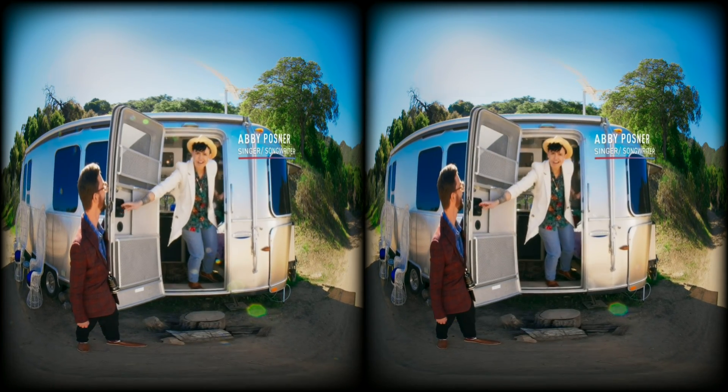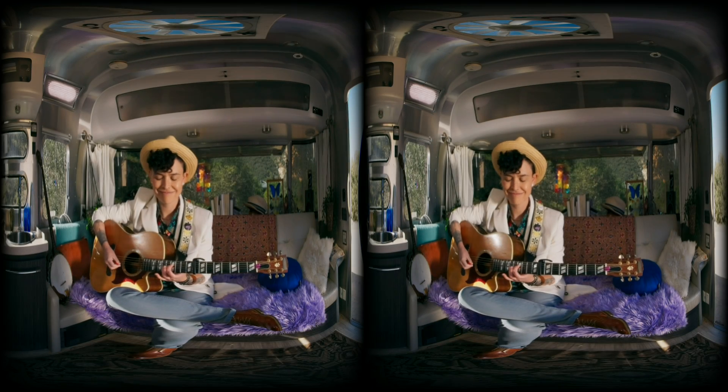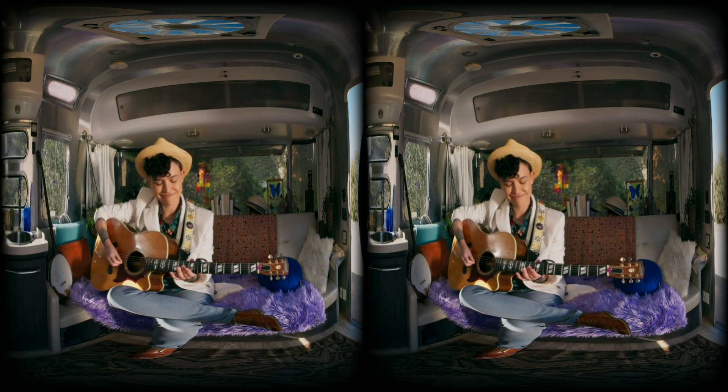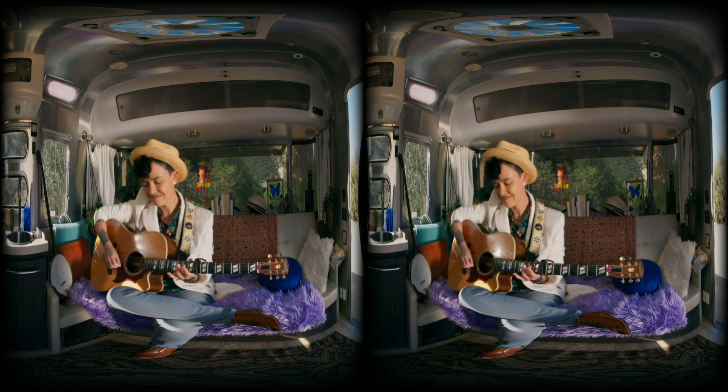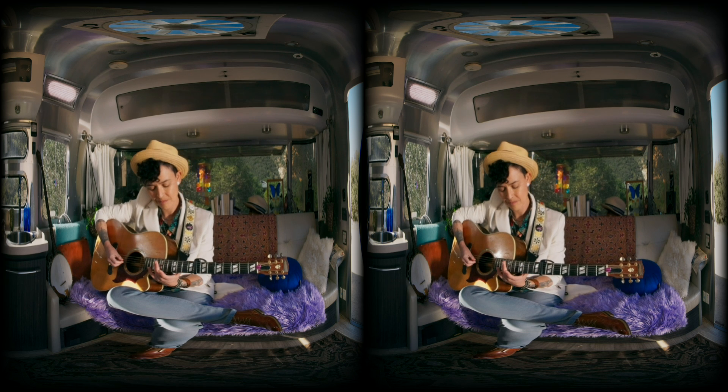Oh hey, I'm so happy you're here — come on in. Music is one of these experiences that I love capturing this way, because it's like having the best seat at a concert just for me.